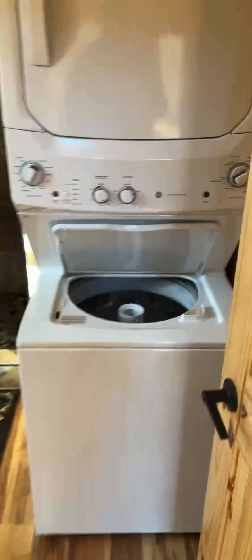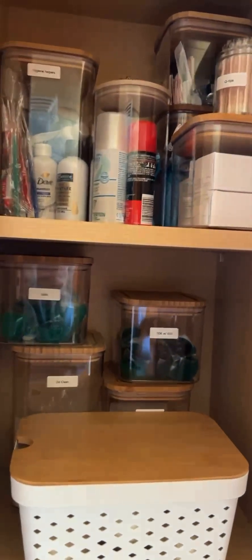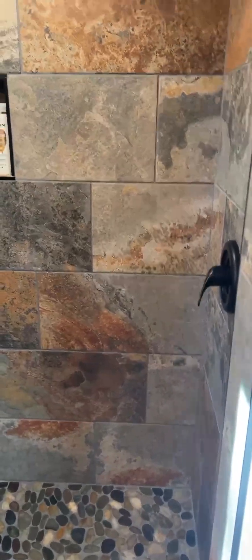I saved what I feel is the best for last — the bathroom. You've got a full washer and dryer, full-size toilet, sink, and plenty of towels and supplies. Check out this shower — a friend of mine built it and he does magnificent work. It's incredible. I think it's the best feature of the whole cabin. Okay, that was the inside — let's have a look around the outside.